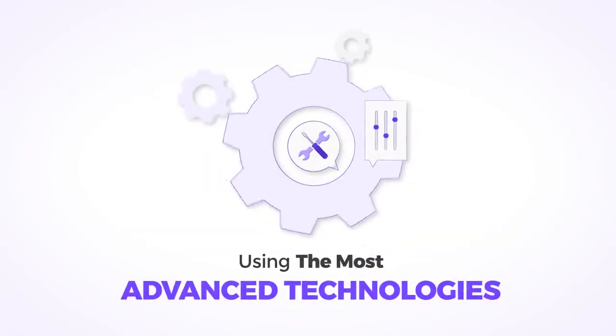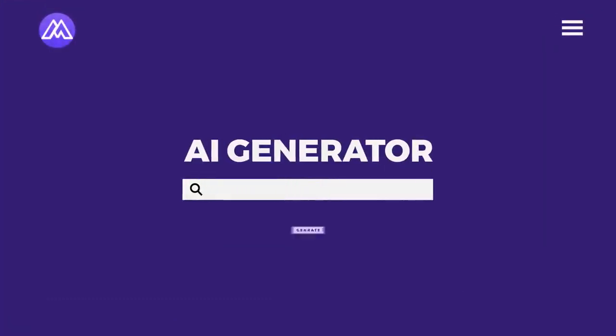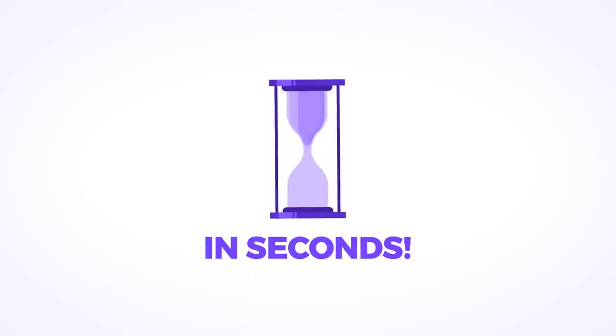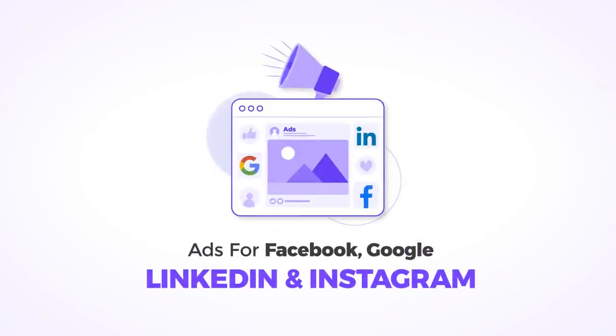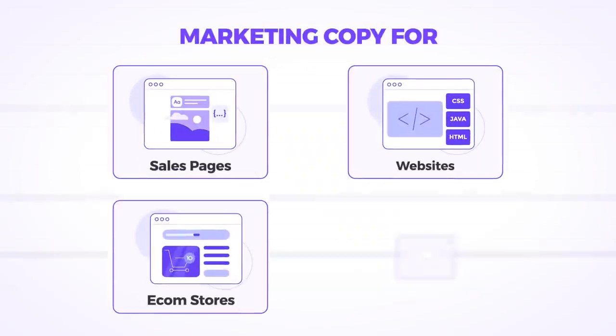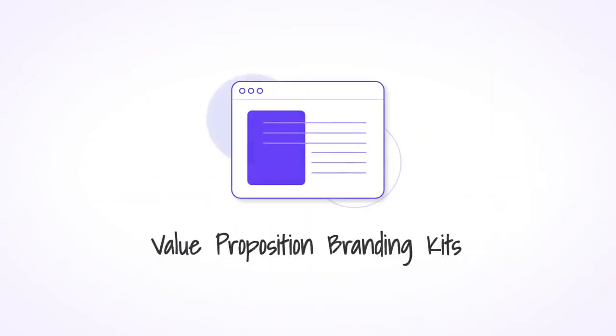Using the most advanced technologies, this tool makes you the marketing success you've always wanted to be. All you have to do is enter your product name and description, and the AI will generate the following for you in seconds: pre-loaded landing pages, ads for Facebook, Google, LinkedIn, and Instagram, marketing copies like sales pages, websites, e-com stores, blogs, and more. Company mission, motto, and value proposition branding kits.